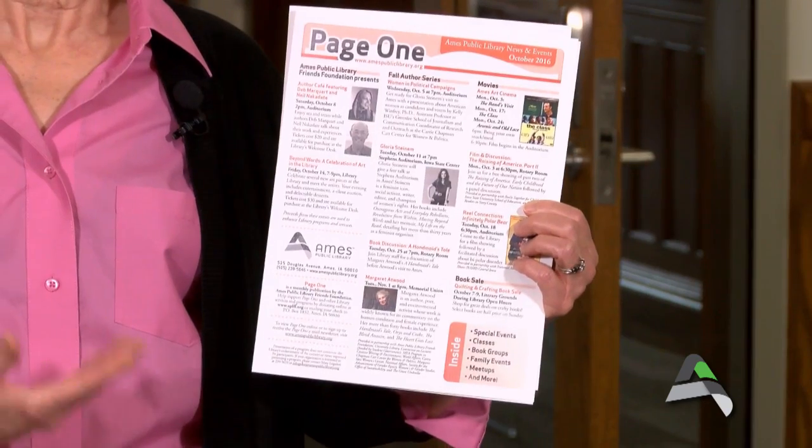There are a lot of details, all of which are in our issue of Page One. I hope you'll pick it up next time you come to the library, or check out all the details of what's happening at the library on our website and Facebook page. Ask us — we're delighted to tell you more about what's happening at your library. Thanks so much for listening. This is Mary Logsdon at your library.